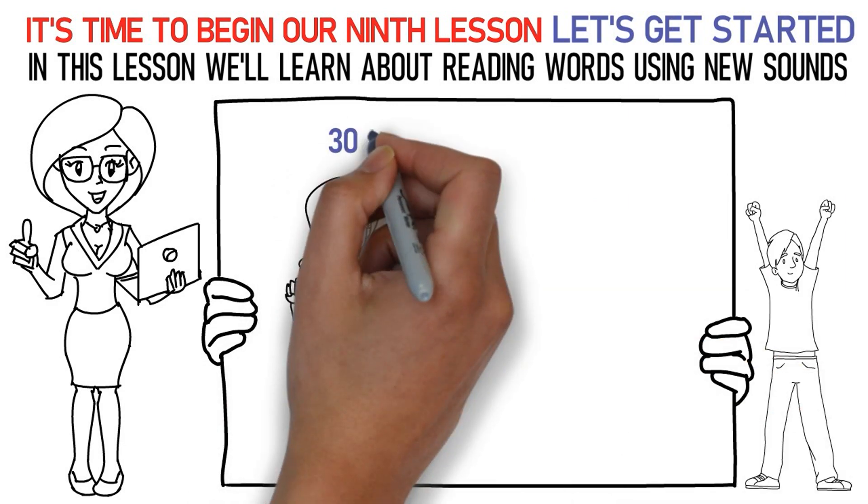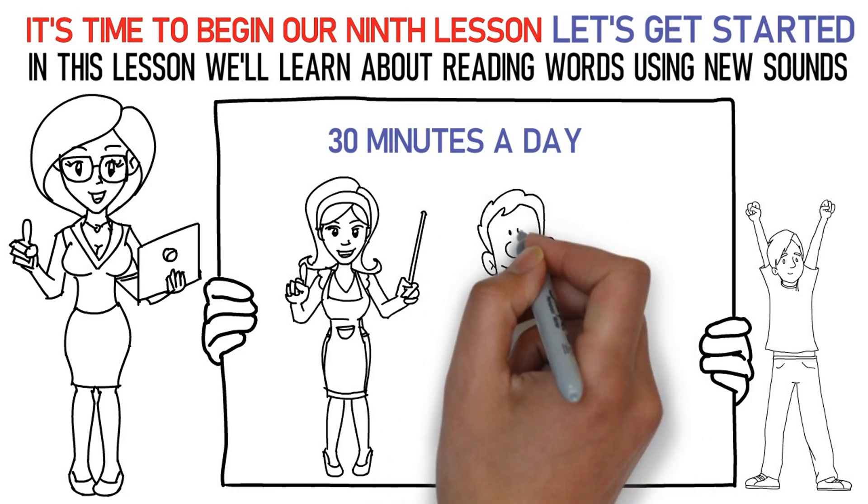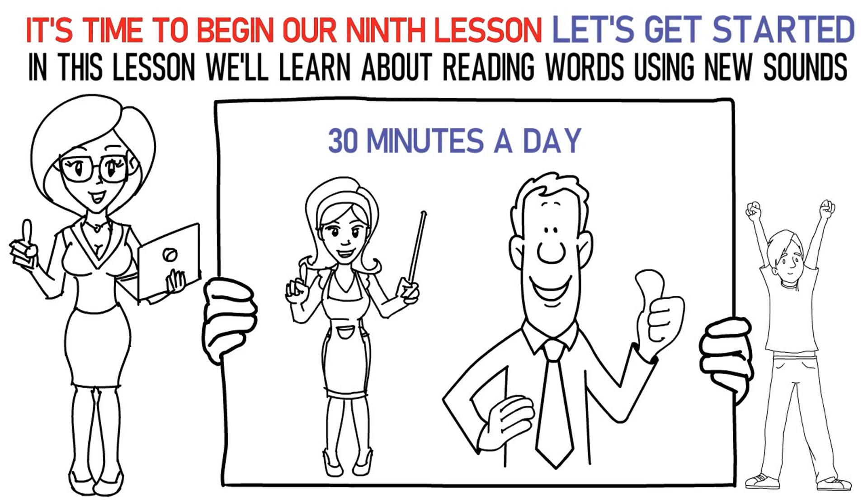Now, please repeat the lesson for at least 30 minutes a day. Finally, it's time to attempt the quiz below to check your learning. All the best.